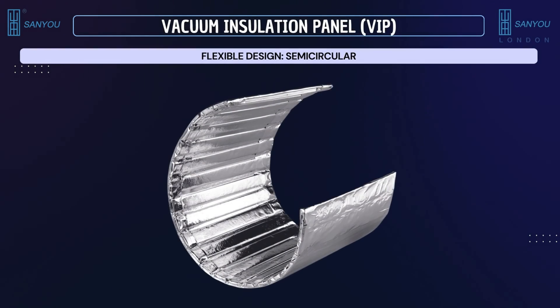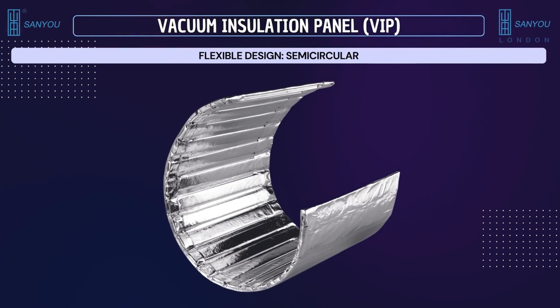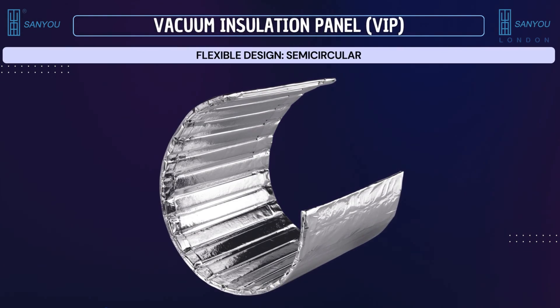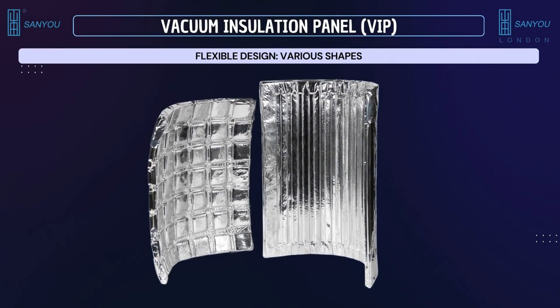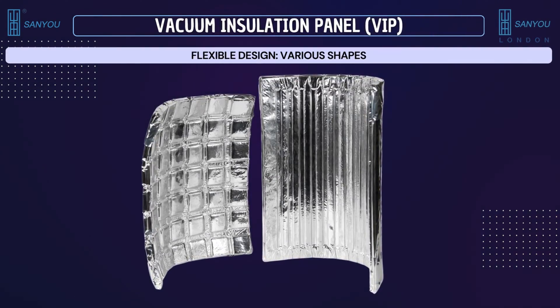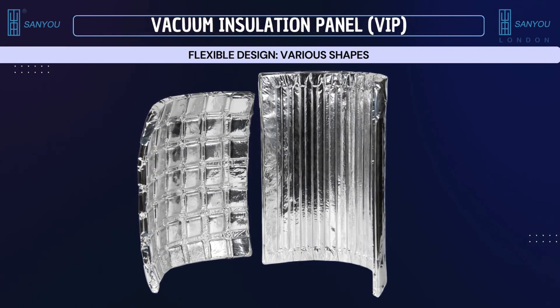These are our semi-circular and various flexible shapes and designs in VIP that can be made available based on your custom requirements. Such flexible design allows VIP to be installed in hard-to-reach areas across a range of applications, which will be discussed later.